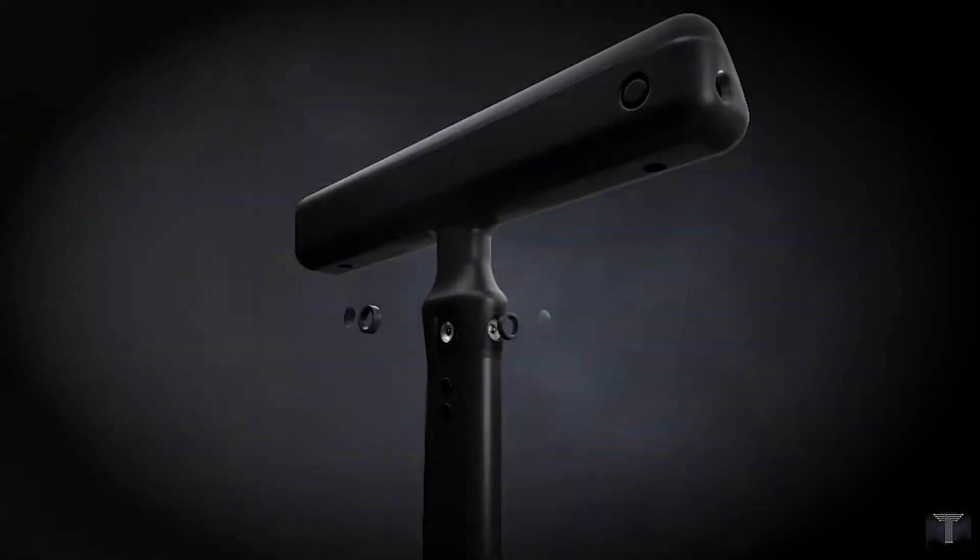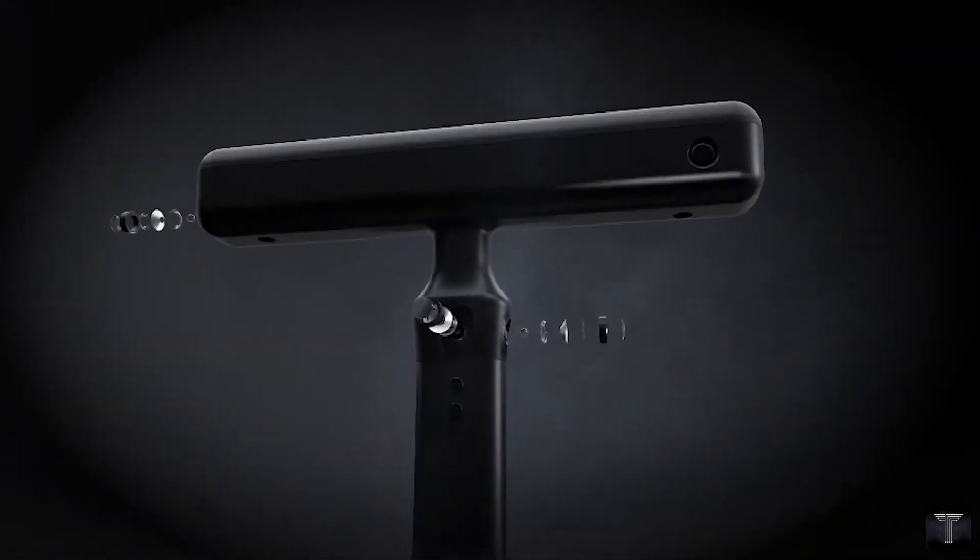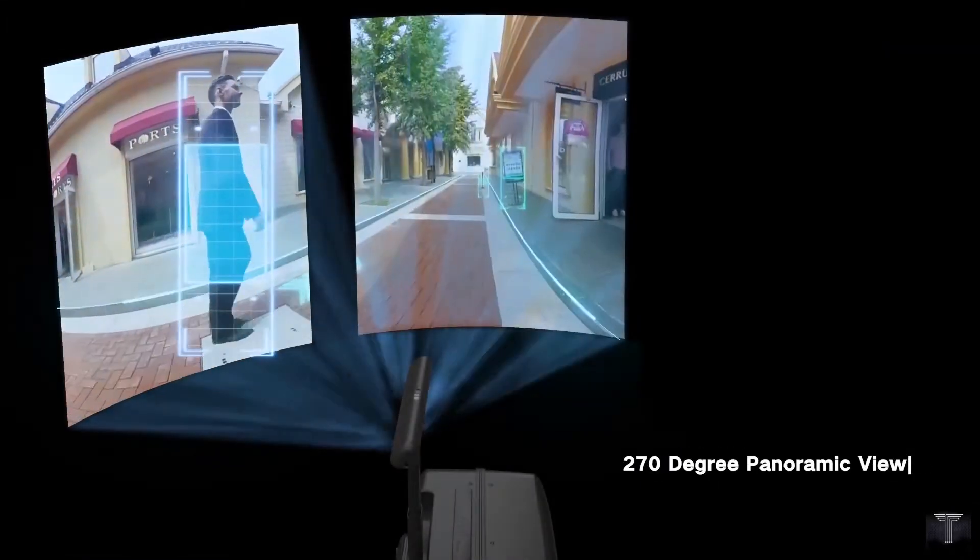Today we will talk about Ovis — the world's most innovative travel companion. It is hands-free and hassle-free.